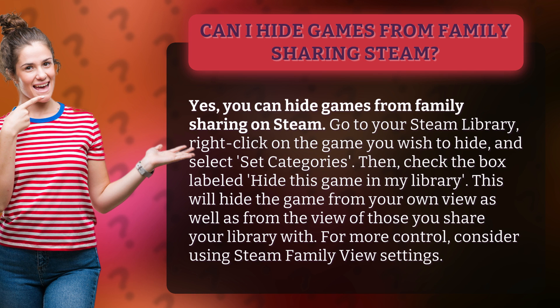Go to your Steam library, right-click on the game you wish to hide, and select Set Categories. Then, check the box labeled Hide this game in my library. This will hide the game from your own view, as well as from the view of those you share your library with.